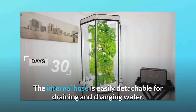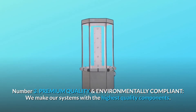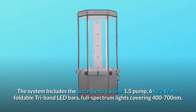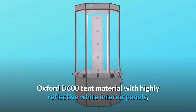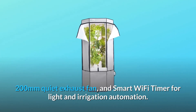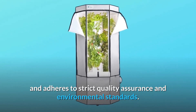The internal hose is easily detachable for draining and changing water. Number 3: Premium quality and environmentally compliant — we make our systems with the highest quality components. The system includes the Sisei Syncra Silent 1.5 pump, 6 x 23-watt foldable tri-band LED bars, full-spectrum lights covering 400 to 700 nanometers, Oxford D600 tent material with highly reflective white interior panels, a 200mm quiet exhaust fan, and a smart Wi-Fi timer for light and irrigation automation. AeroSpring is manufactured in Singapore and adheres to strict quality assurance and environmental standards.